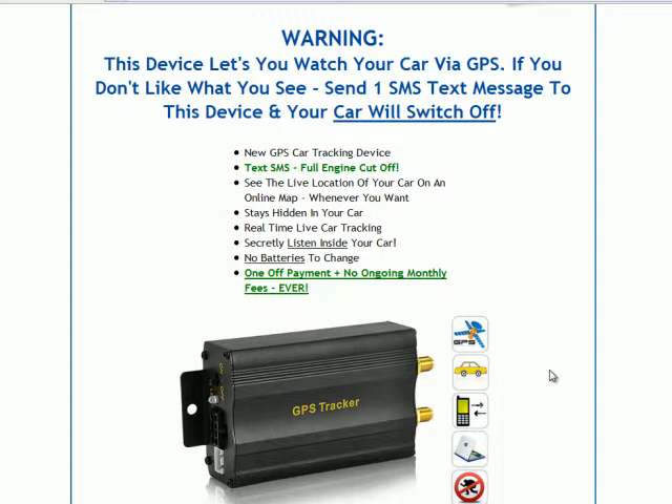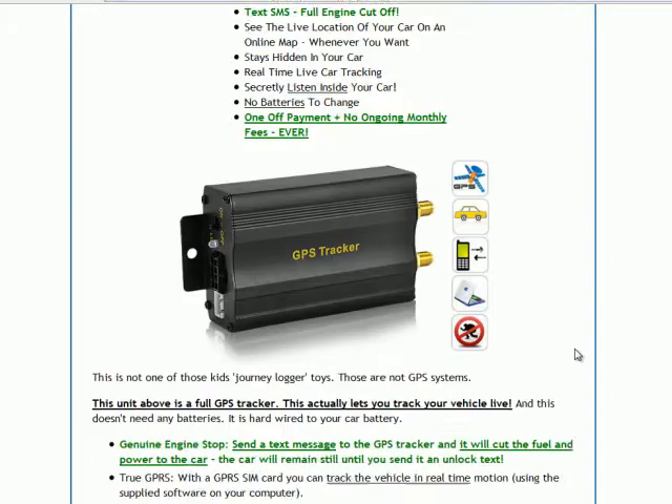So literally, if someone else is driving your car and you're not happy about where it's going, you can send out a text message to switch off your car. You can track the location of your car on an online map, and when you finally get back to your car, you can send it another text message and switch your car back on.